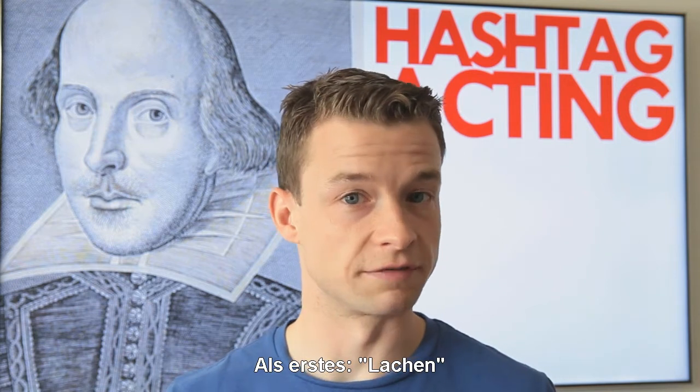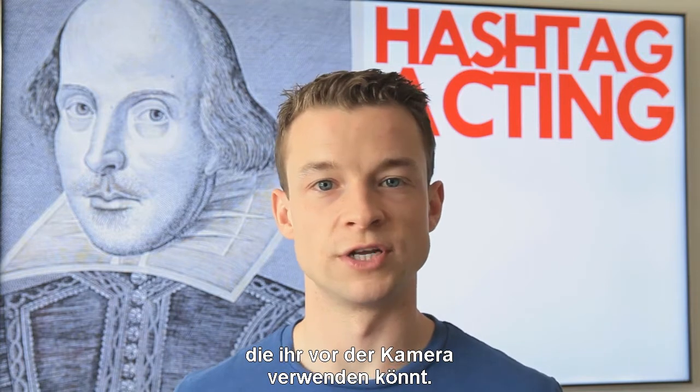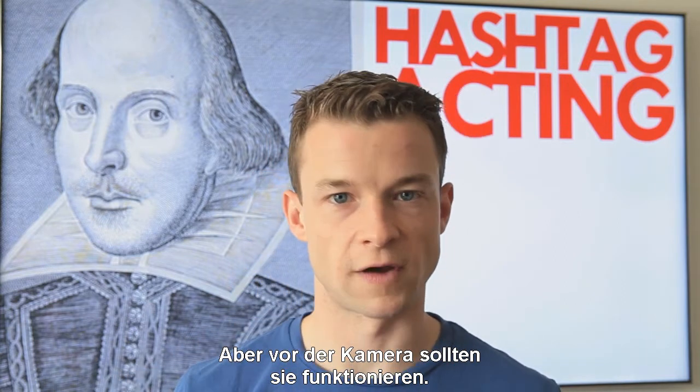Let's look at laughter. Here's a couple of demonstrations of different types of laughter you can use on screen — not on stage, that's a completely different thing. But on screen, these should do fine.